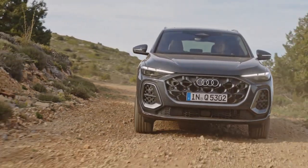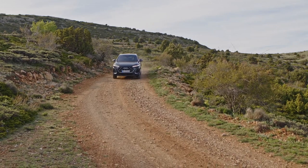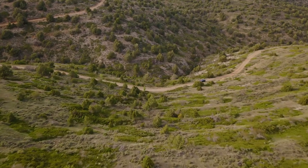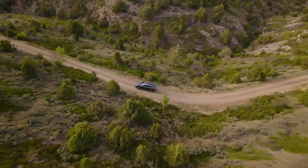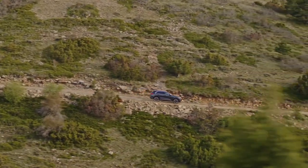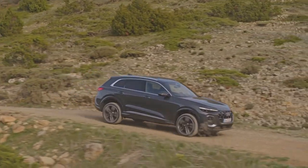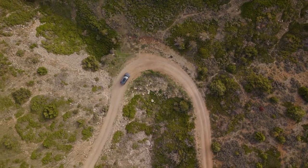We expect fuel economy to remain about where it was in the previous generation — a combined 26 mpg for the Q5 and 21 mpg for the SQ5. The previous generation offered a 362-hp plug-in hybrid version, but that model is tabled for now. U.S.-bound models won't get the mild hybrid system that the rest of the world will get either, so we'll miss out on the 24-hp electric motor's small fuel economy benefit and brief bursts of power under acceleration. Audi tells us the new platform has the flexibility to spawn plug-in hybrid versions expected to arrive later in 2025.